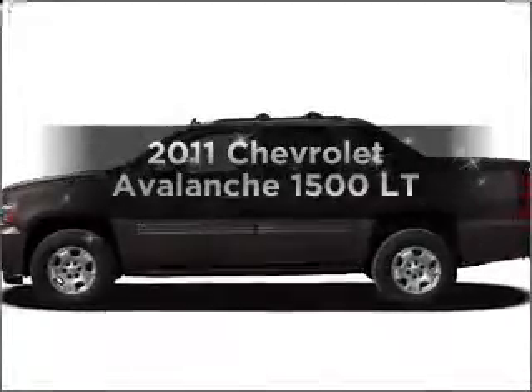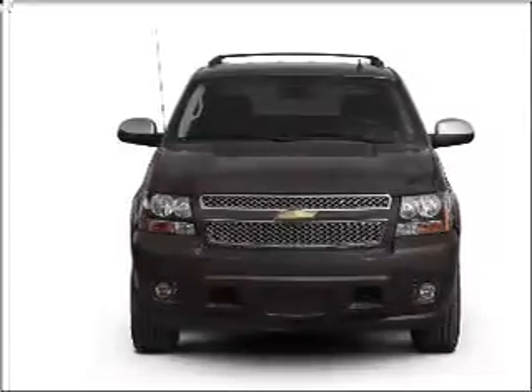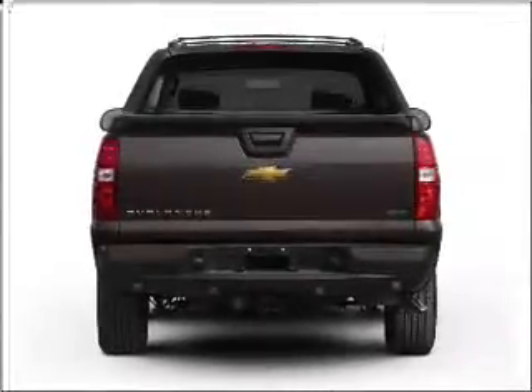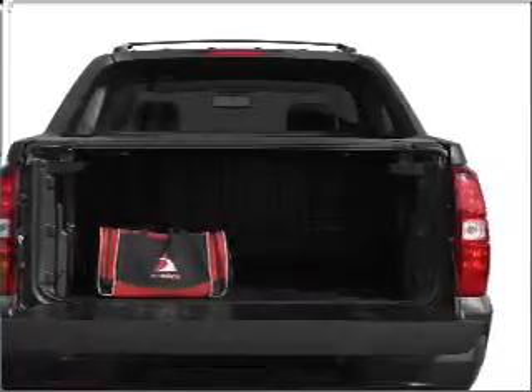Check out this 2011 Chevrolet Avalanche. If you're looking for a first-rate auto, this one could be yours today. With a powerful eight-cylinder engine connected to a smooth-shifting six-speed automatic transmission, GPS navigation will guide you to your destination. Premium wheels give a more luxurious look.